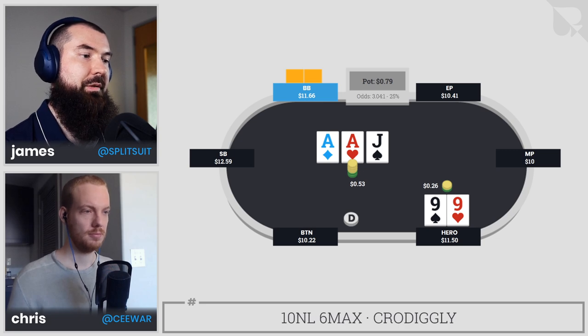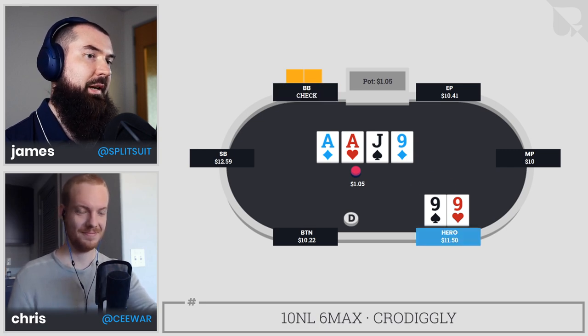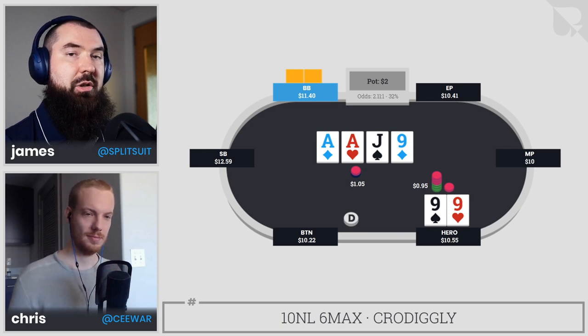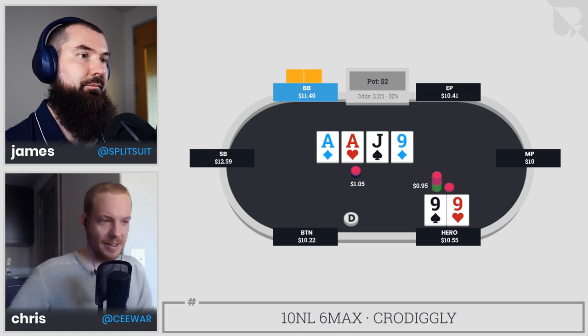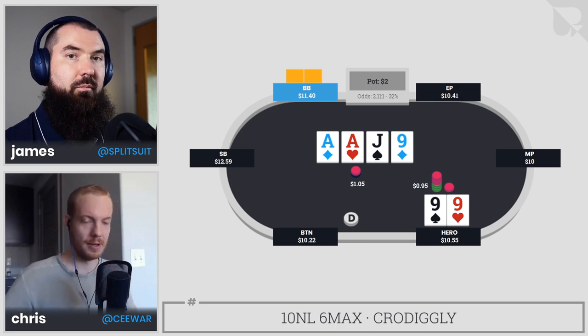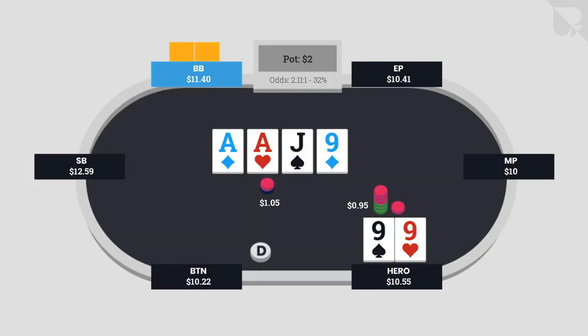As played, big blind calls. The turn is a nine — a beautiful little turn card. Big blind checks and hero decides to fire for roughly pot. It's interesting because we had such a pretty straightforward flop, and because of that we have a very dynamic turn.